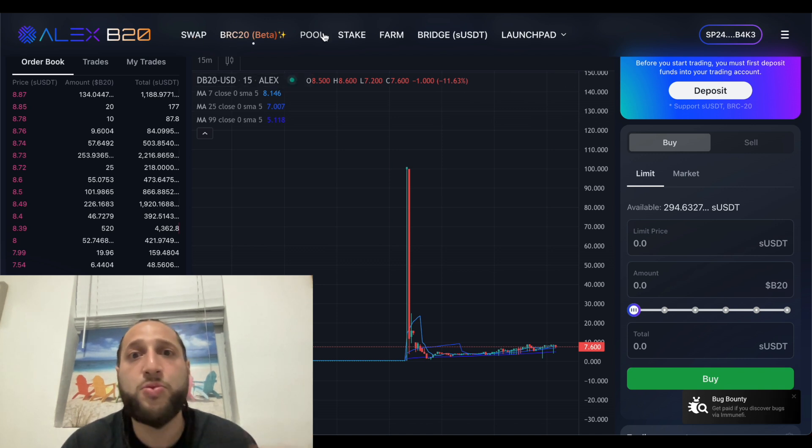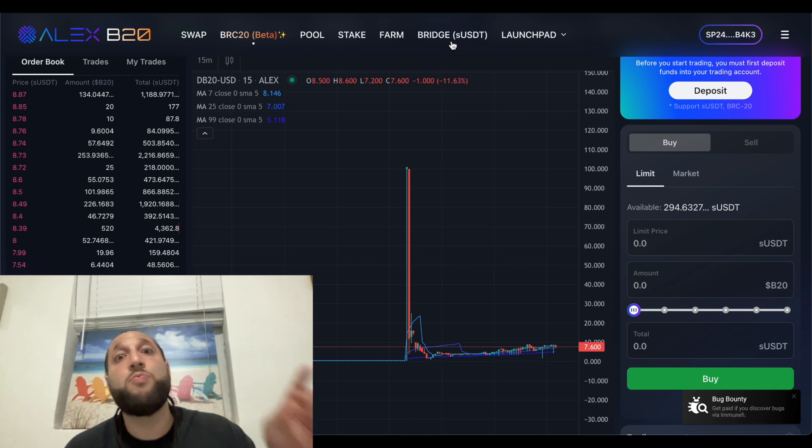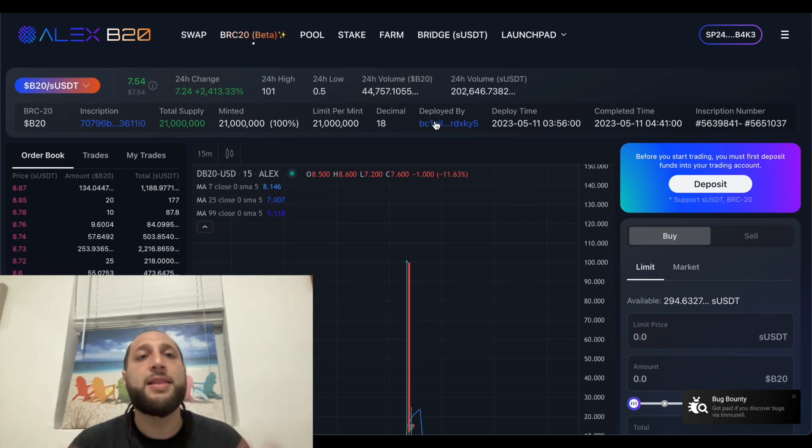This is the first DEX, this is their token, and if they keep improving — look at everything they have here: swap, pool, staking, farm, and the bridge, which is extremely clogged right now. I sent a bridge transaction from the Stacks chain to BRC20 and it's just disappeared. I know it'll show up but it's been 24 hours. It was only $300.